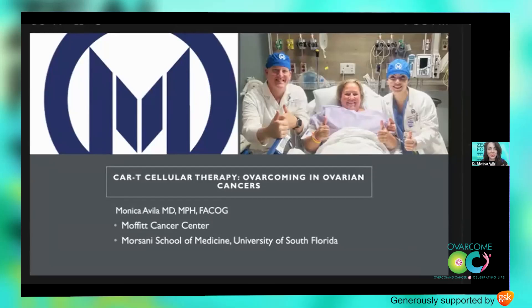I'm coming from Moffitt Cancer Center. I'm Monica Avila, and I'm here and very excited to talk to you guys about the newest advances in cellular therapy. There's some very exciting stuff coming down the pike.